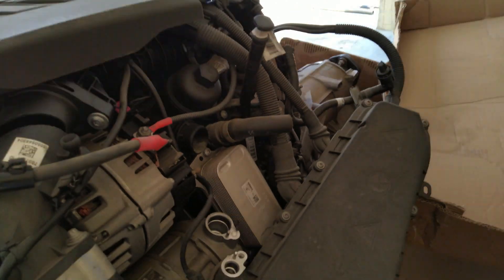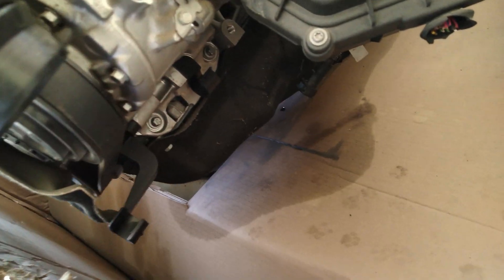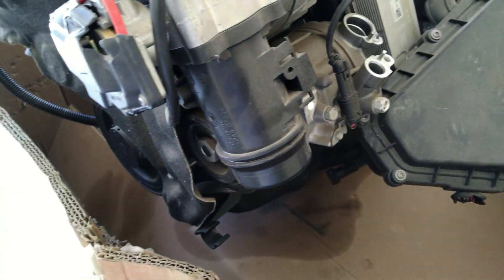This engine is made of light aluminium and is manufactured in India at the Chennai plant.